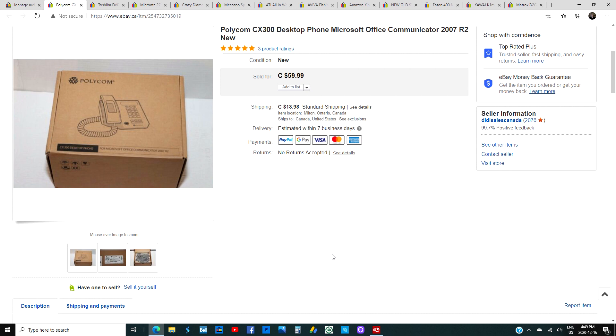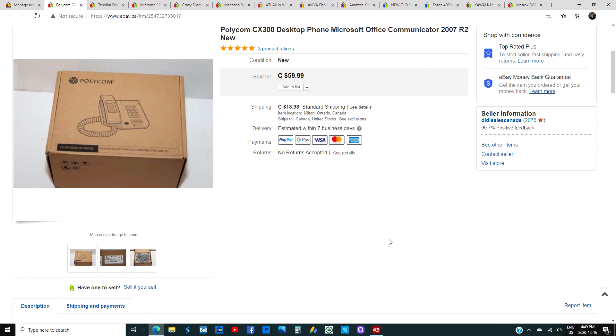First up is a Polycom CX300 desktop Microsoft Office Communicator from 2007, brand new in the box, factory sealed. I picked it up for $29 thinking I could get more, but there's a newer model with more features that sells for around $100. I mistook this for that one, so this is a thumbs down — a dud. But keep an eye out for the other Polycom Microsoft Office Communicator model.